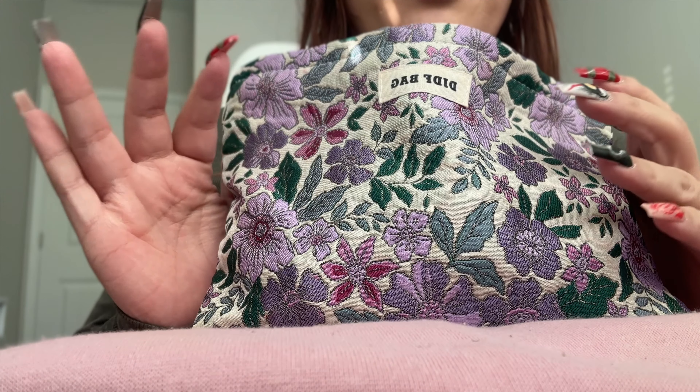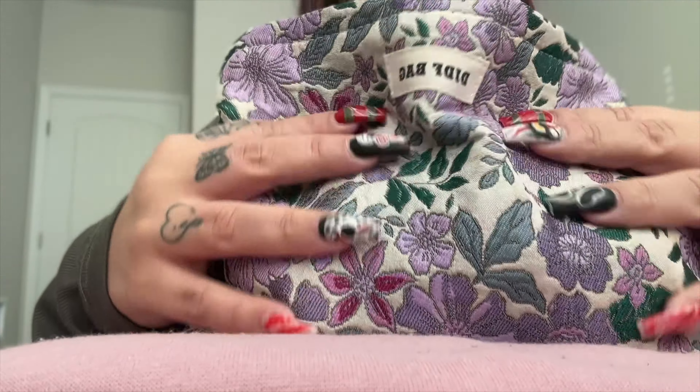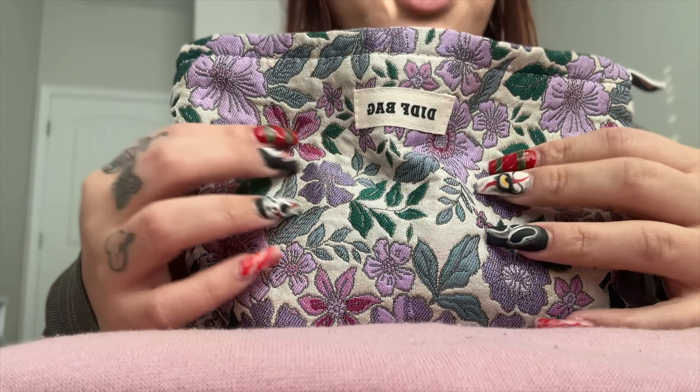We are just going to be doing a rummaging and going through my makeup bag. This is my makeup bag. I think I got it off to talk.